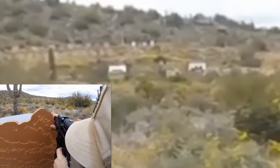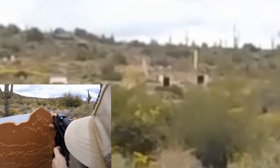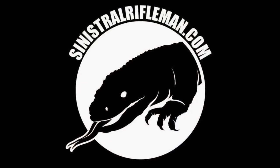Likewise, the better the clarity of the glass of the magnifier itself, the easier it will be to perform at high levels as well. Thank you for watching, come back again for more match and multi-gun competition content.